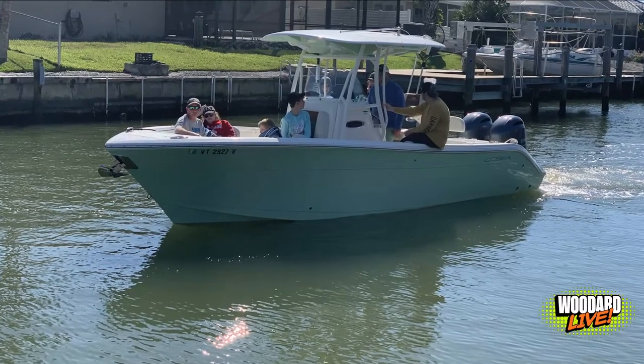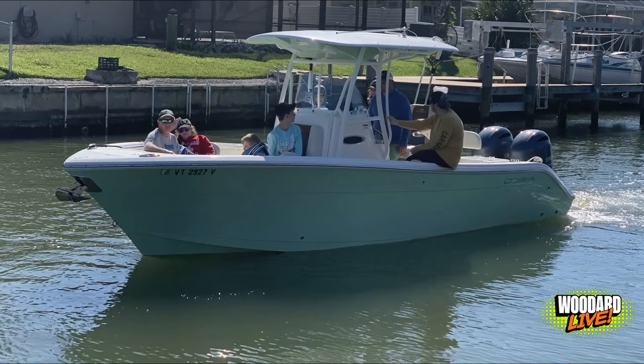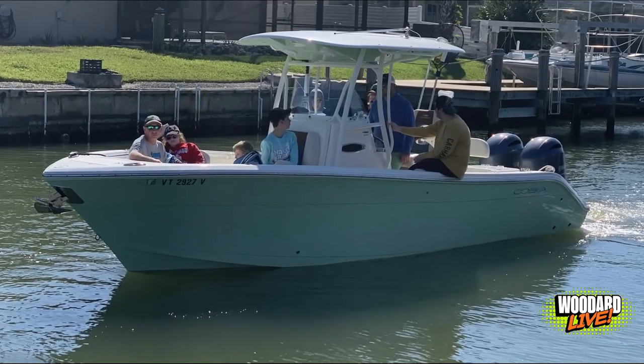This boat will be great on the Hudson, Lake Champlain, or Lake George for the bigger waters. The boat can handle those rough waters with no trouble.